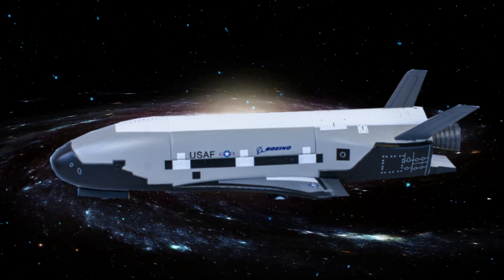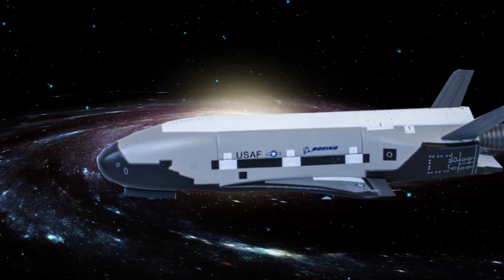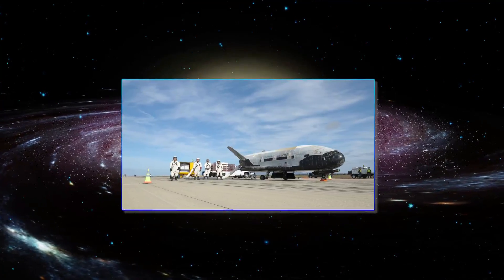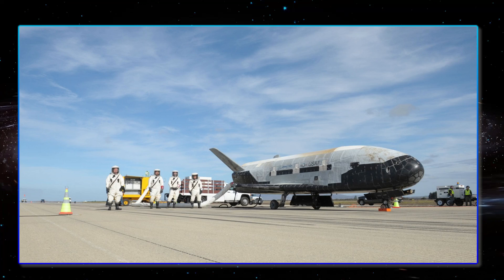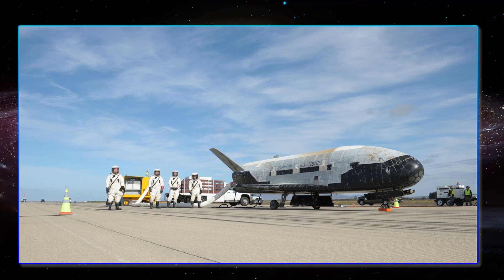The vehicle is propelled into orbit on a rocket but lands under its own power in the same way as the space shuttle, gliding back down to the ground and landing like a conventional airplane. According to X-37B manufacturer Boeing, the space plane operates in low earth orbit between 110 and 500 miles above the earth.